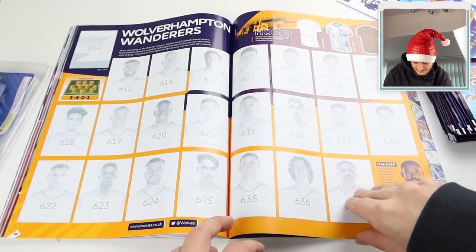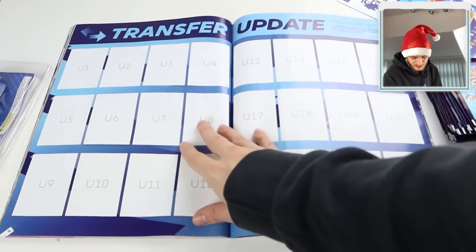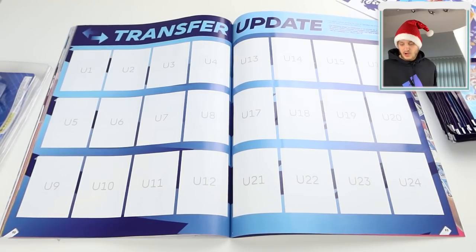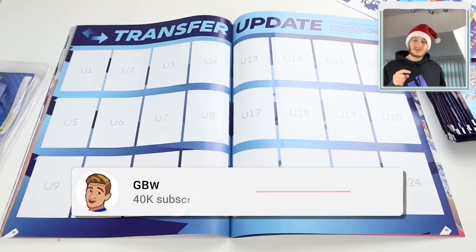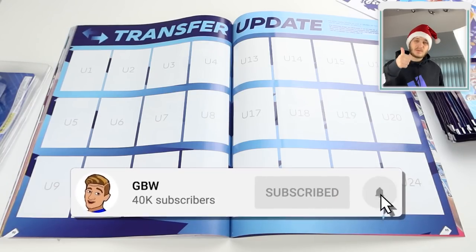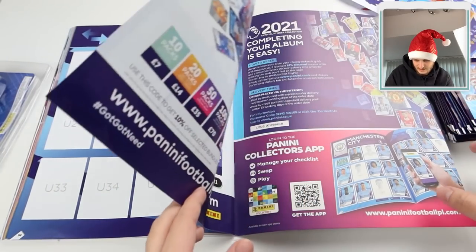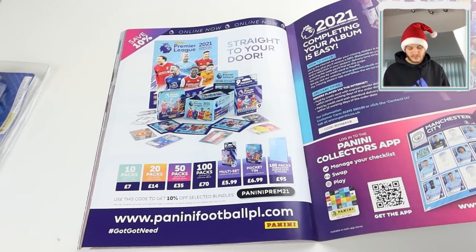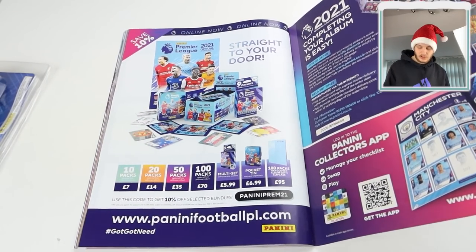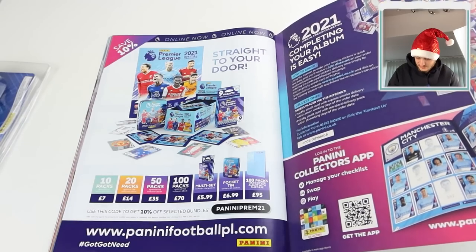There's Wolves at the end, and then we've got Transfer Updates - like last year, in March 2021 there will be a tin released containing the final deck of stickers, which will be transfer update cards. That's something to look forward to. There are an additional 48 update stickers to collect. You can order online - there are plenty of bundles on panini.football.pl.com - and it's very easy to complete your collection online as well.